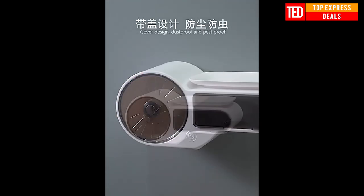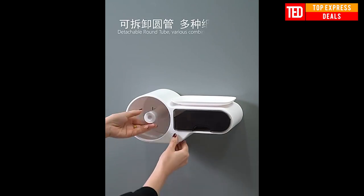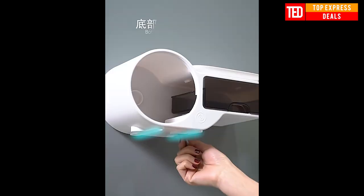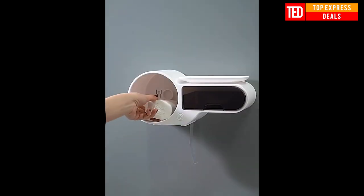Toilet paper holder. The bathroom toilet paper holder is waterproof and it can be wall-mounted for toilet paper and tray roll paper storage, also for tissue box. It is shell-free punching.